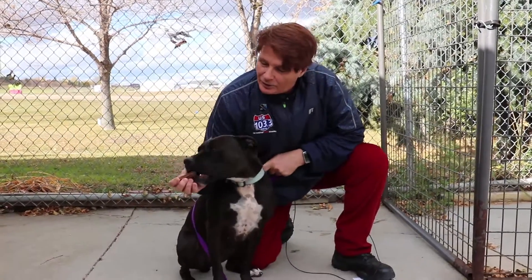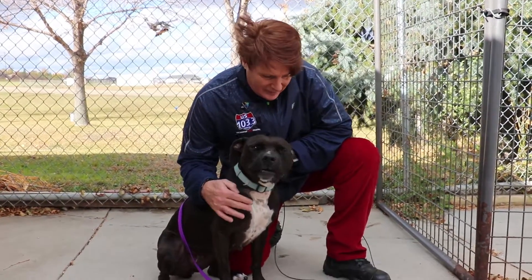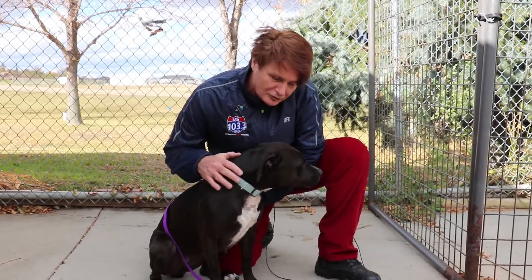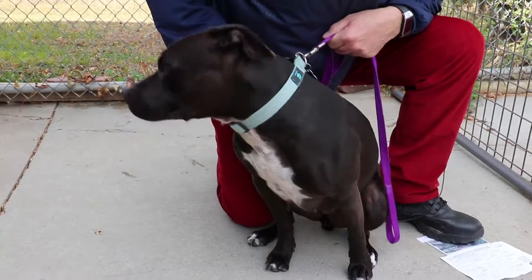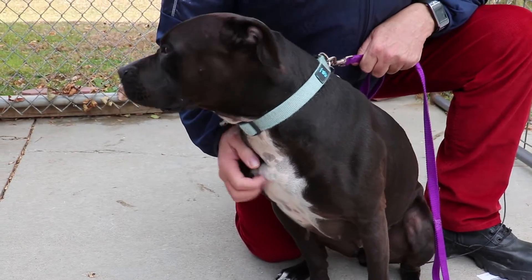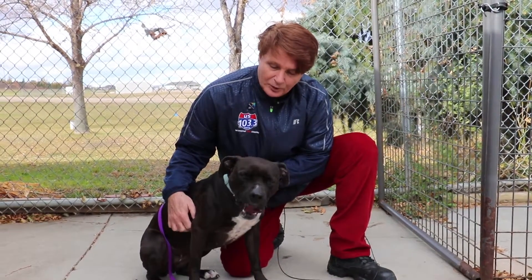Hey, welcome to this week's Critter Corner! This is Ava, and Ava is a three-year-old female pit bull. She's got a beautiful color — she's black and has a little white patch on her chest. Ava is very strong, she's a playful girl, she loves her treats.